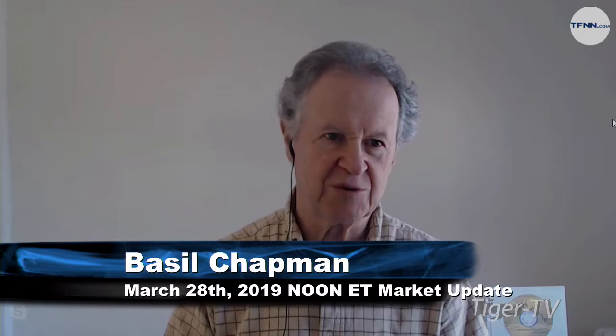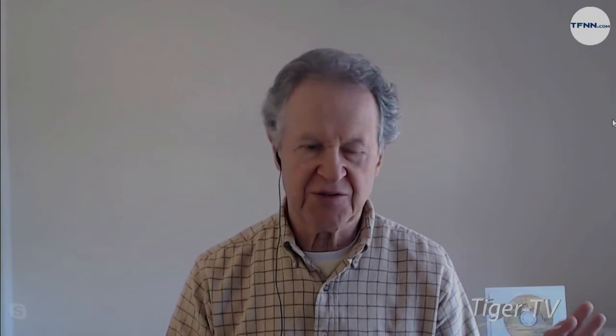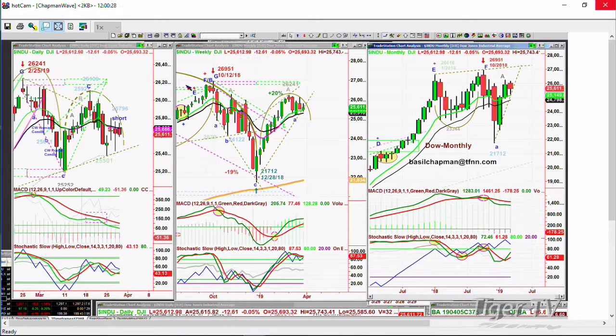We've got the Dow down 14 at 25,611. Trying to rally — we've had this for three days now. My Chaplin wave trend gauge flashes that this should be within one to two days a 9 to 11 point S&P e-mini rally. You get that rally and then it fades. We don't know where the Dow will close today, but it's really struggling at the nine period exponential moving average right here at 25,671.